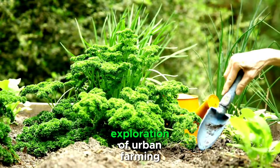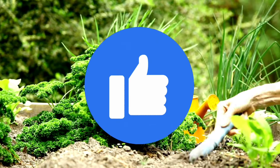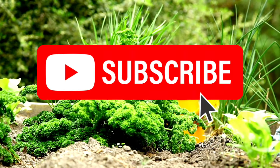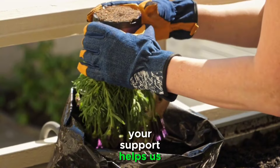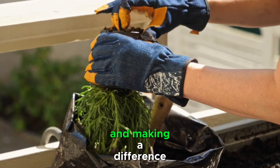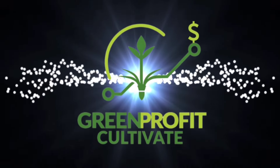If you found this exploration of urban farming business models intriguing, don't forget to give this video a thumbs up, share your thoughts in the comments below, and hit that subscribe button for more content on sustainable living and innovative solutions. Your support helps us grow and continue bringing you valuable insights. Until next time, keep thinking green and making a difference in the world. This is Green Profit Cultivate signing off.